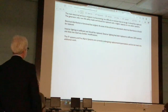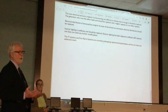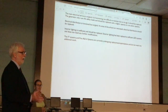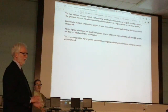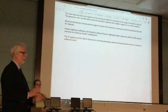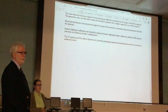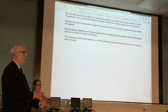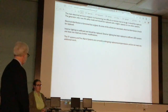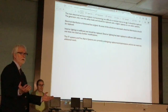One thing that comes up in the information is whether it might be worth considering making a middle school model here at this building. There is room in this building to do that if the district ever wanted to consider it. A lot of districts do that, and it is something that could be done.